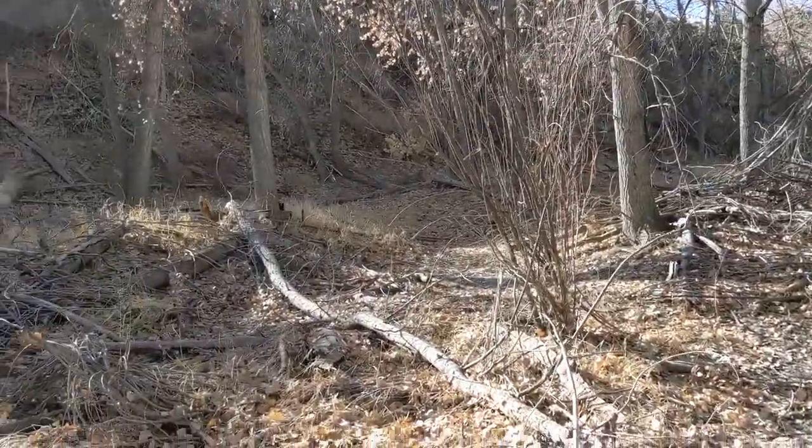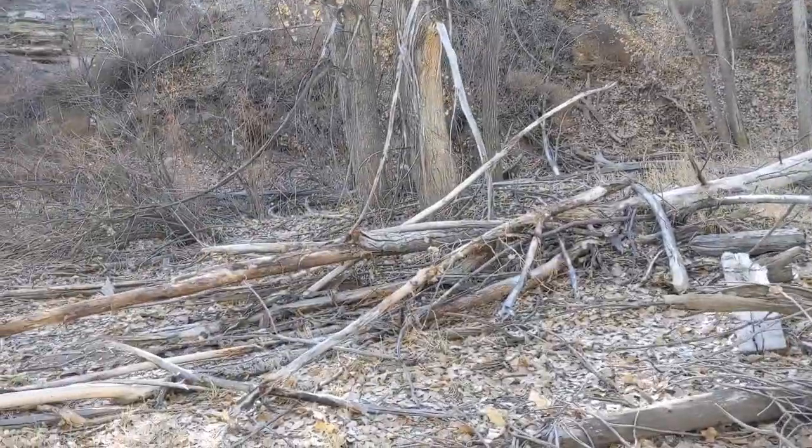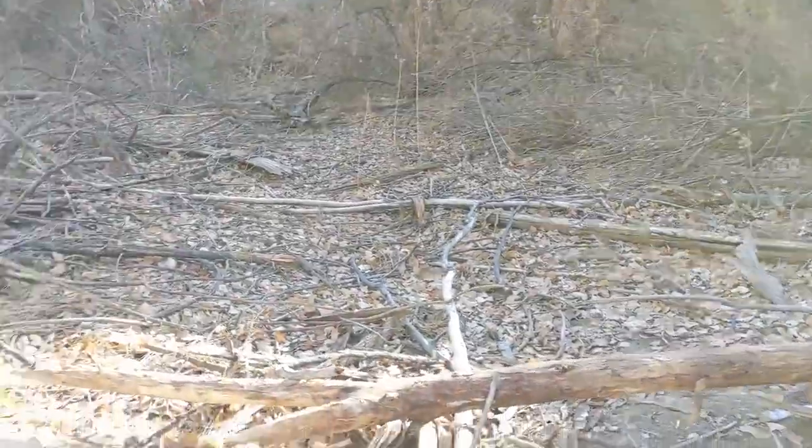There are hunters here, so every once in a while I'll give a little whistle. The deer in these parts aren't well known for their whistling abilities.